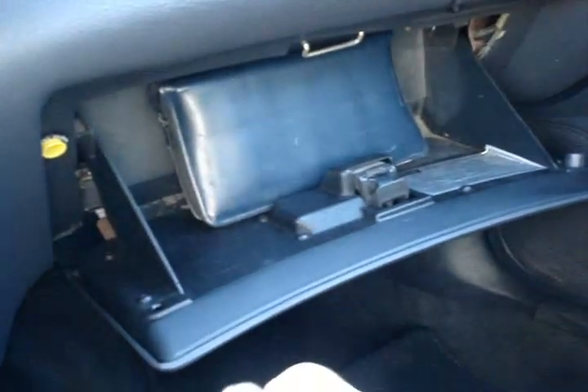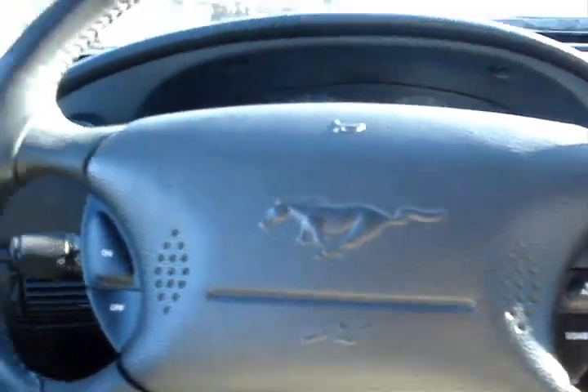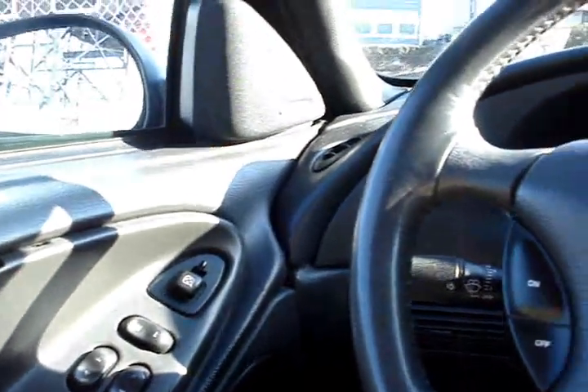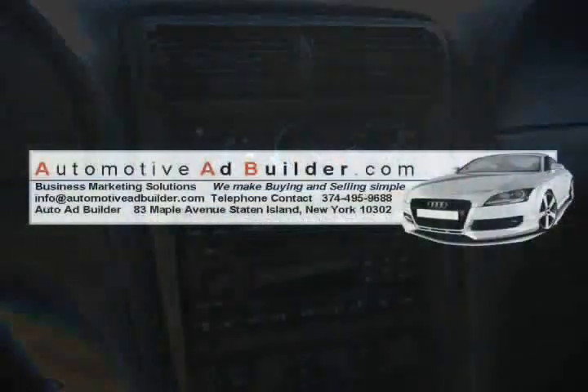It has the electric trunk. It has the owner's manual. Nice car for the money. Definitely a little peppy and fun to drive. If you need more information, please give us a call at 718-720-4320. Have a nice day.